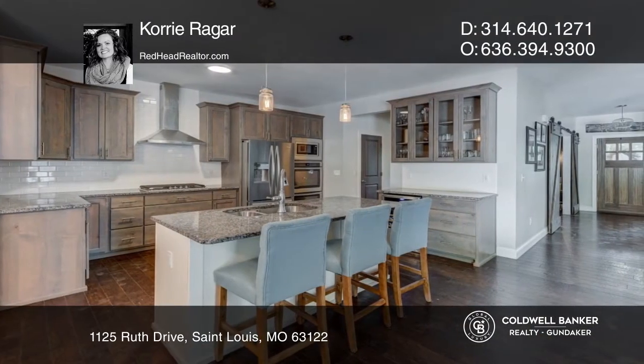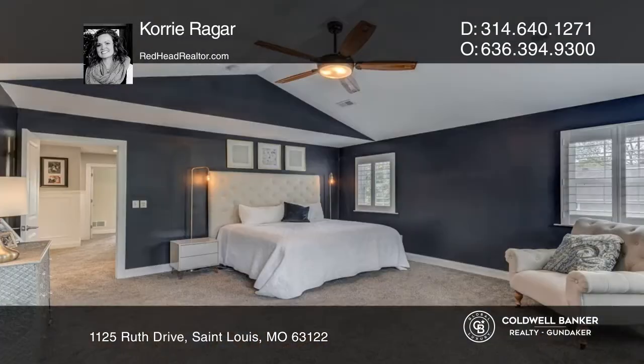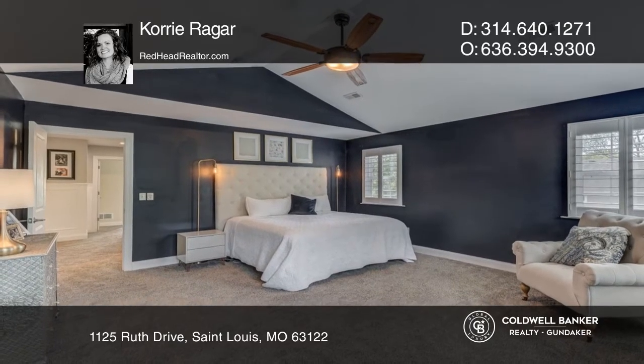The kitchen is any cook's dream with double wall ovens, a gas cooktop, custom cabinets and granite counters.